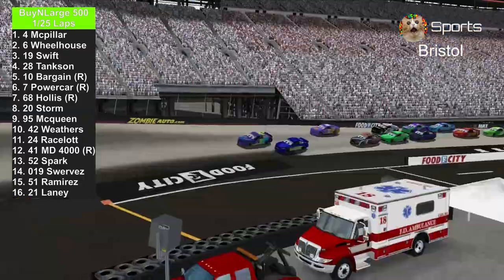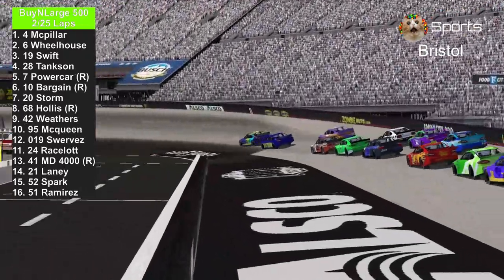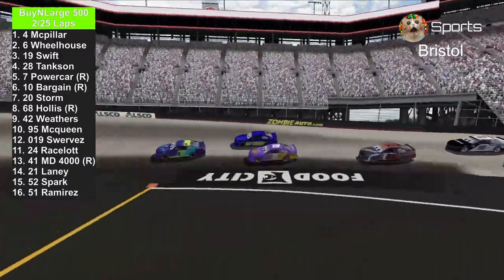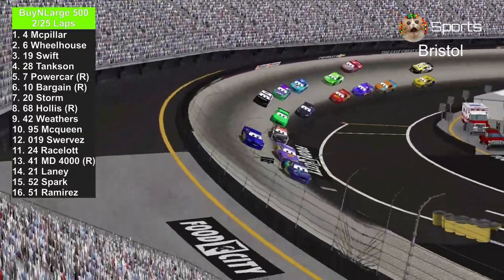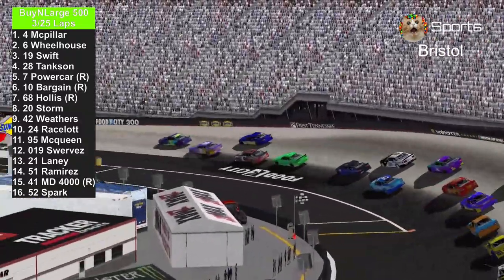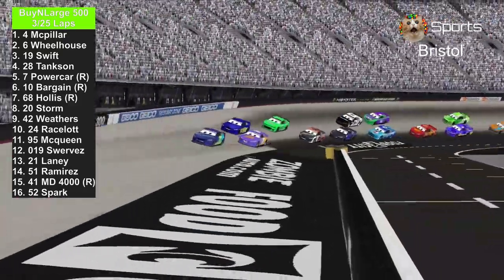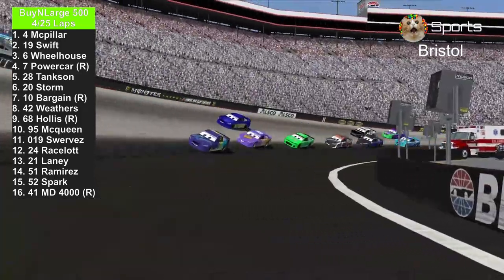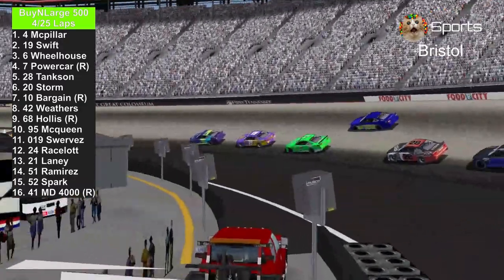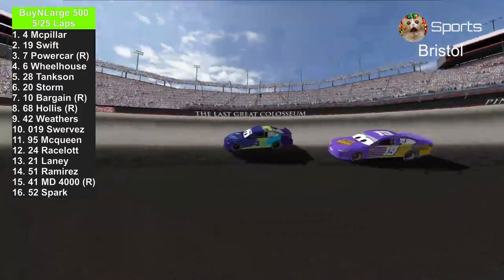Already, J.D. McPillar from the inside just passed the number 6, which was on the outside. Now he's on the outside — the number 4, J.D. McPillar. He is going to lead lap 1. Brandon Powercar is trying to be a lucky one, trying to win the race in that number 7 O'Reilly car. Bobby Swift is trying to pass the number 4 to get a second win in a row, but we know how he slams a wall. But he's okay. J.D. McPillar leads the first 4 laps of the race.